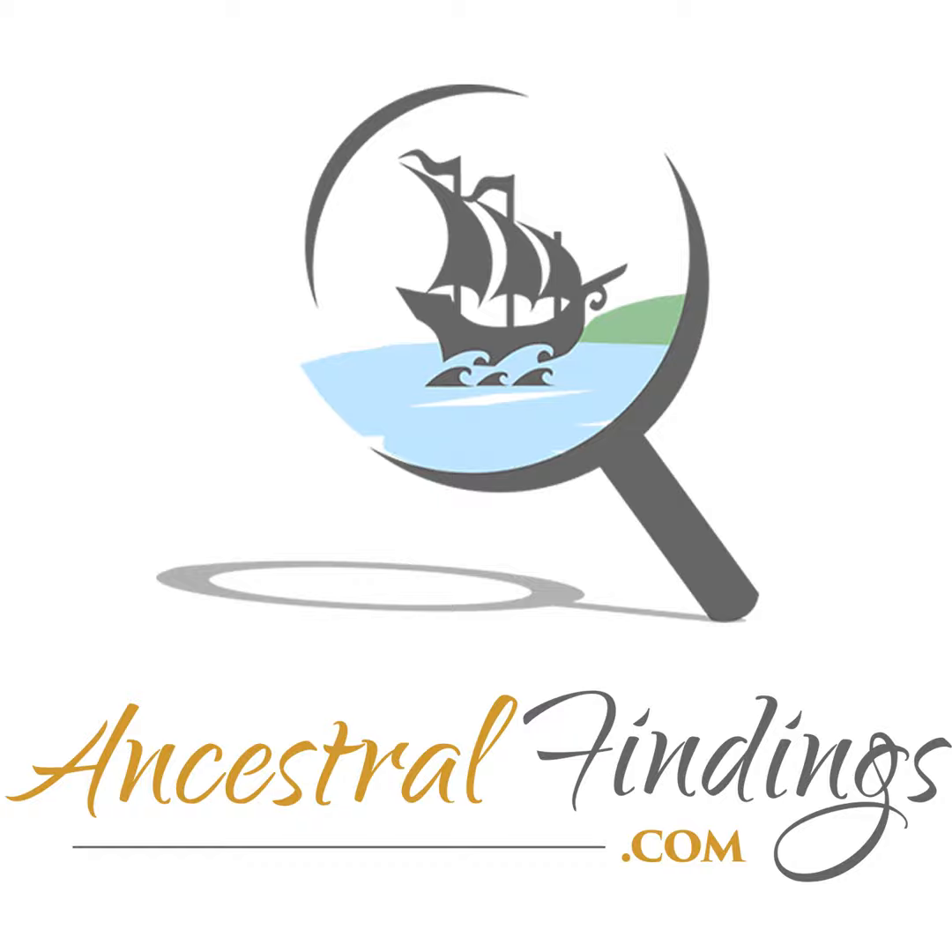Thanks for listening to the Ancestral Findings Podcast. Looking for free resources to help you in your genealogy research? Visit ancestralfindings.com for more helpful information. Happy searching!